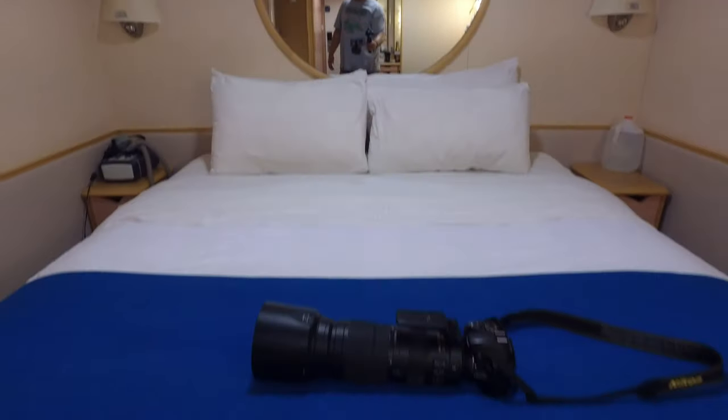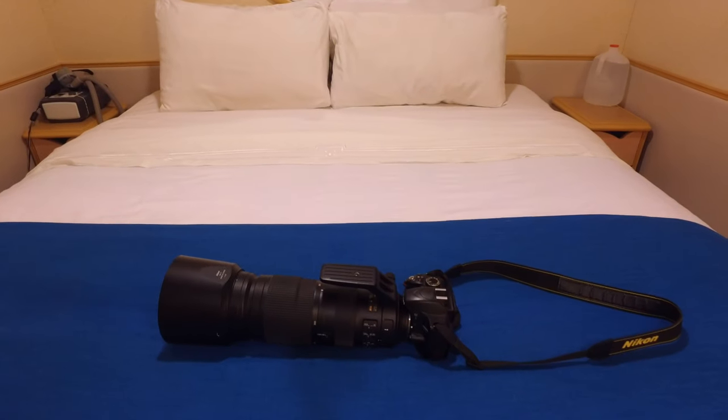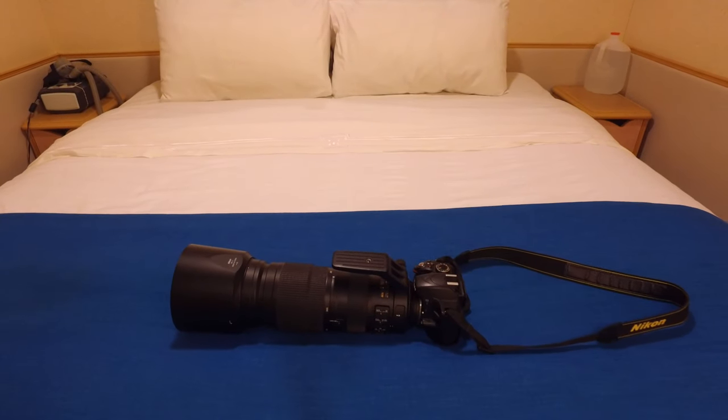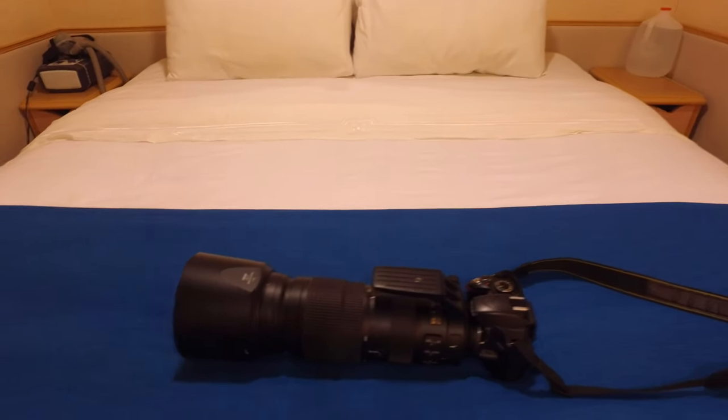Some of us are old school and still like to use our DSLR cameras. The problem is we're in the hot, humid area and we take our camera outside and it fogs up. And then we've got to sit outside for half an hour, maybe even up to an hour, before our camera is ready for outdoor activities. But here's a trick for you.